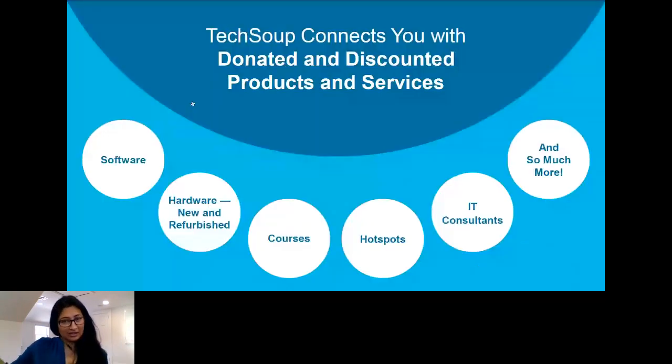I know you are all here because TechSoup, but just to remind you, TechSoup is a global nonprofit. We are a charity as well. Our mission is to connect charities and nonprofits around the world to technology to further your own missions. Here at TechSoup, we're here to connect you with donated and discounted products, services, education, solutions. We know that access is a huge barrier, so we want to make sure that you have access to all the technology that you need.